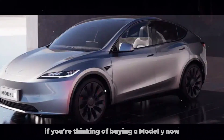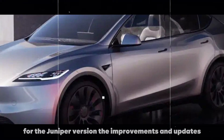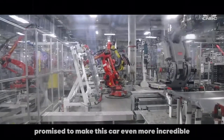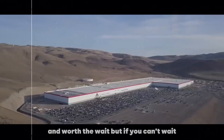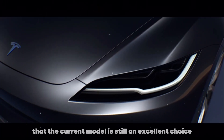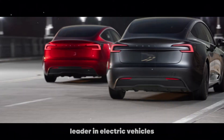If you're thinking of buying a Model Y now, it might be a good idea to wait a little longer for the Juniper version. The improvements and updates promise to make this car even more incredible and worth the wait. But if you can't wait, know that the current model is still an excellent choice and offers many of the advantages that have made Tesla a leader in electric vehicles.